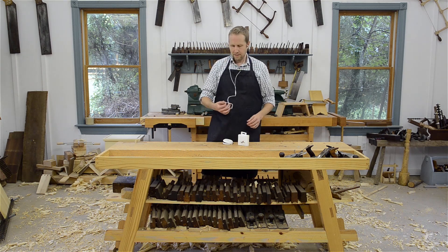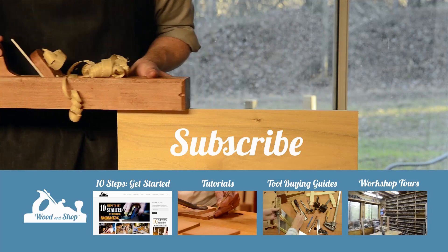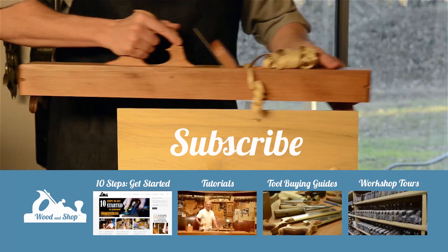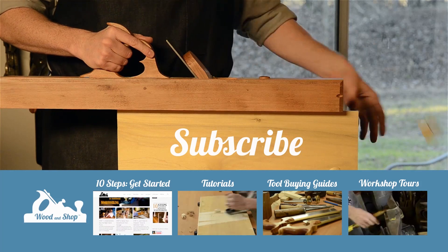Oh, I've got to plug it in. If you're interested in learning traditional woodworking with hand tools, visit my website at woodandshop.com, where you can find free video tutorials, buying guides, and reviews. Make sure you subscribe to my regular blog posts, and also check out my 10 steps for getting started.